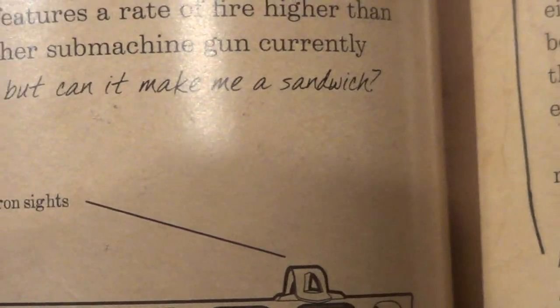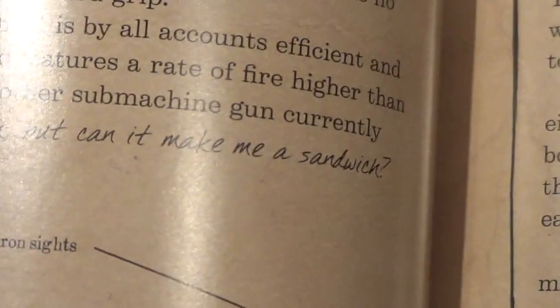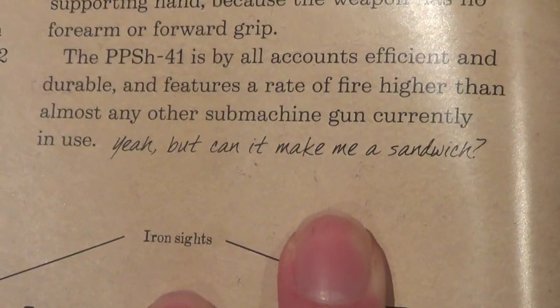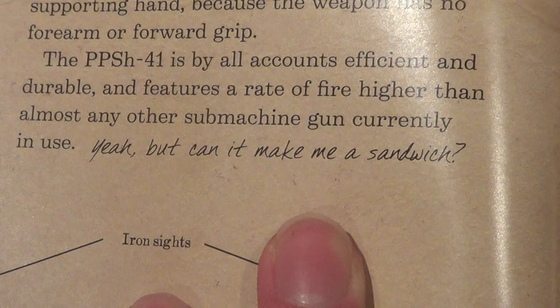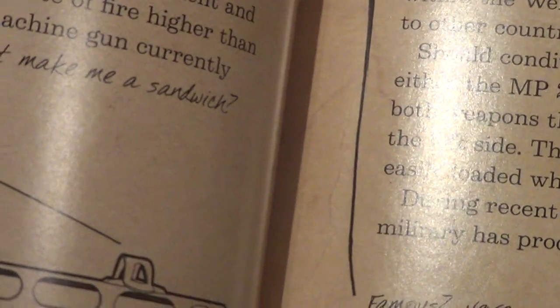The PPSH-41 is, by all accounts, efficient and durable, and features rates of fire higher than almost any other submachine gun currently in use. 'Yeah, but can it make me a sandwich?' Honestly, whoever wrote this — I give them credit. This is great reading material.